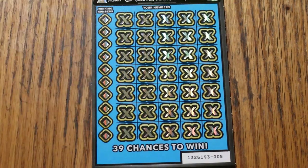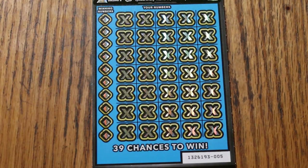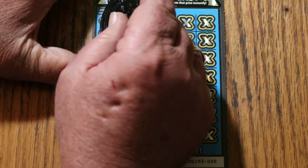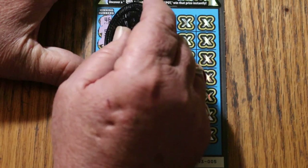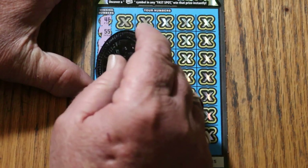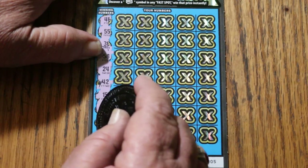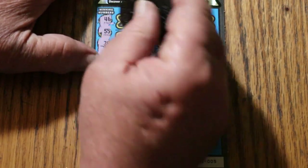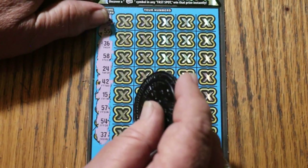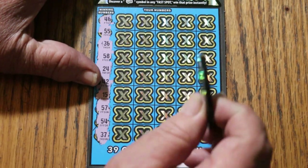I think I'll start with M2M's coin on this. It scratches reasonably well. So we got 46, double nickels 55, 36, 58, 24, 42, my number 15, 57, 54, and 37. Let's see what happens.